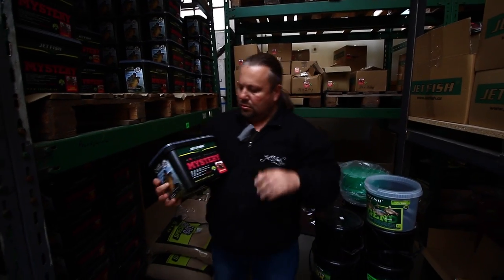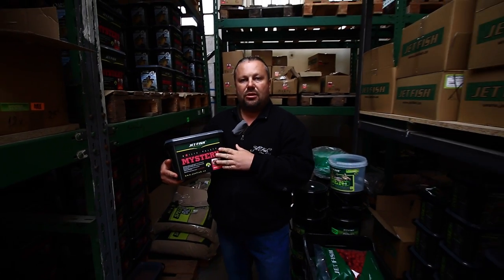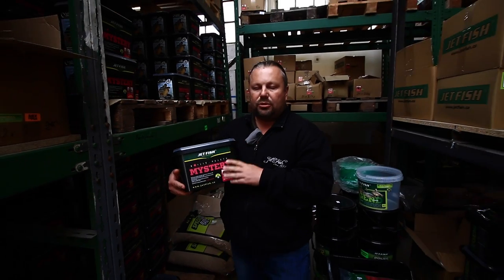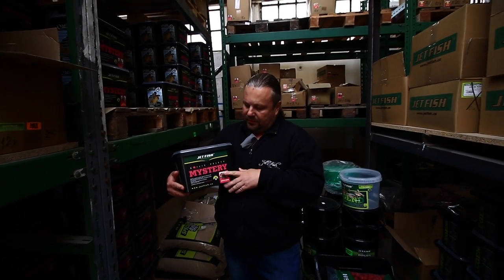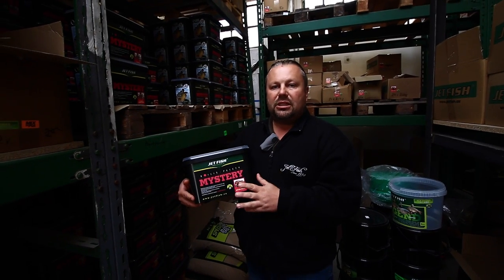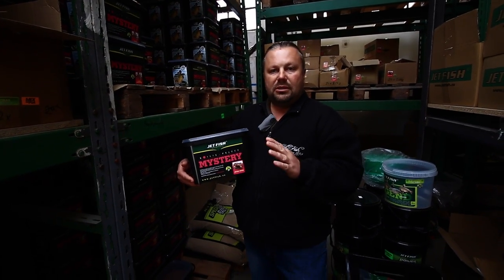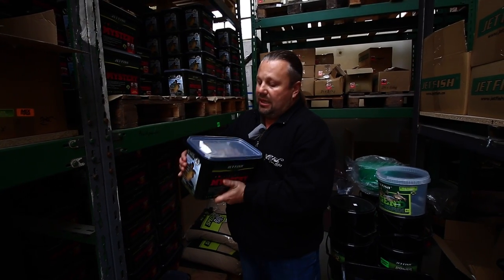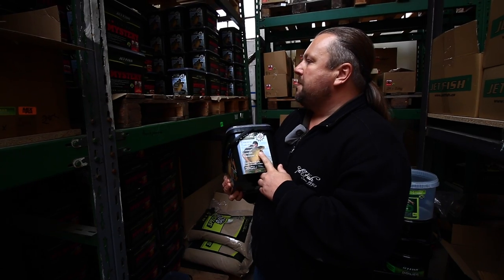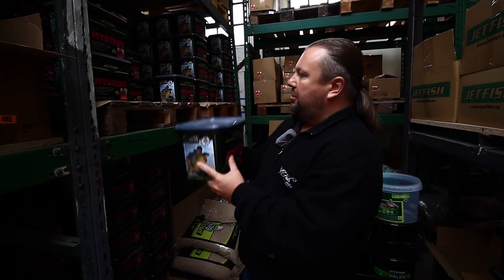Třetí řadou je řada Mistery. Ta opět prošla v letošním roce obrovskou změnou – byly přidány rozpustné mléčné proteiny, rozpustné rybí proteiny a vyrábíme ve 4 velice atraktivních chutích. Je to boilie pro lidi, kteří nemají dostatek času a potřebují za krátkou dobu si zachytat – za den, za dva, na víkend, ideální. Vyrábíme opět v průměru 16 a 20 mm v baleních 250 gramů, kilo až 3-kilové balíky.